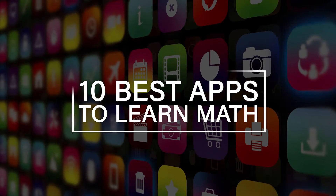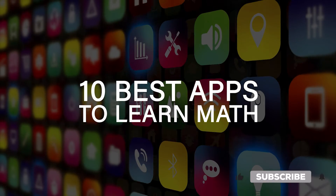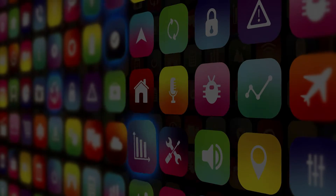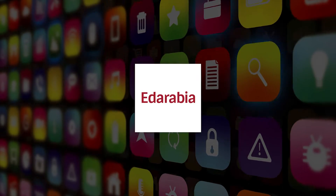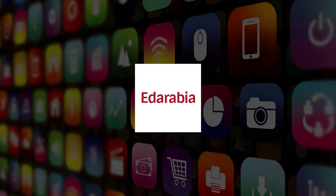Are you ready to embark on an enlightening journey? In this exploration, we will dive into the top 10 apps for students to learn math, each a digital gem crafted by innovative developers in the field of educational technology. Let's dive in.